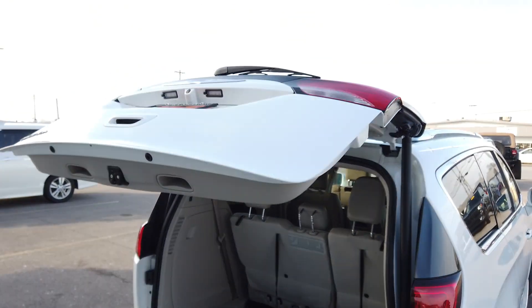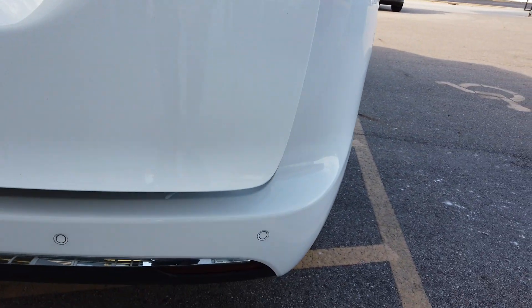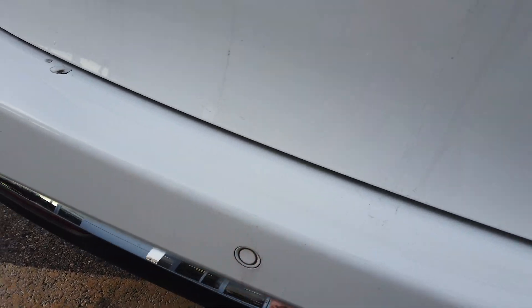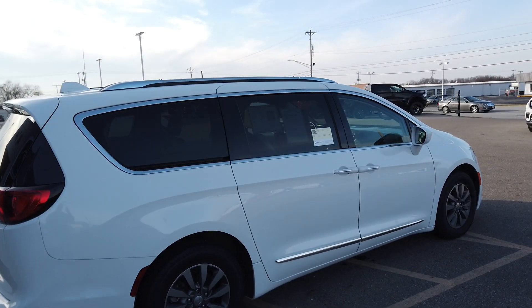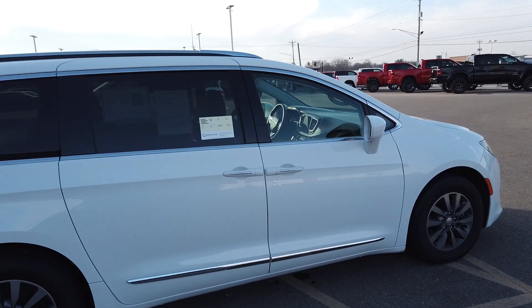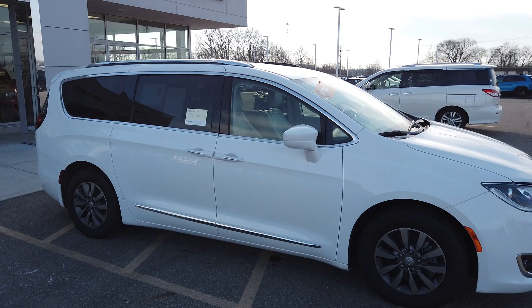What's nice about that lift gate — it's nice and tall, so even on a rainy day when you've got all the groceries, you're going to be able to stay relatively dry. It's got parking sensors back here to keep you from running over that bicycle. With the power sliding rear doors, it really makes it easy in parking lots with kids — they don't have to worry about swinging the door into the car beside you.